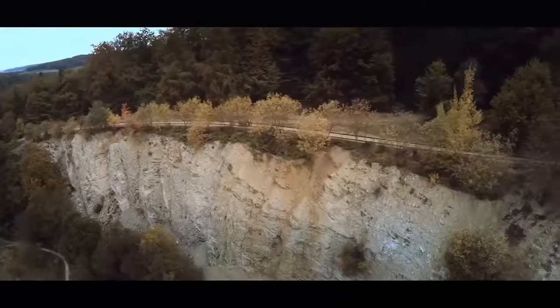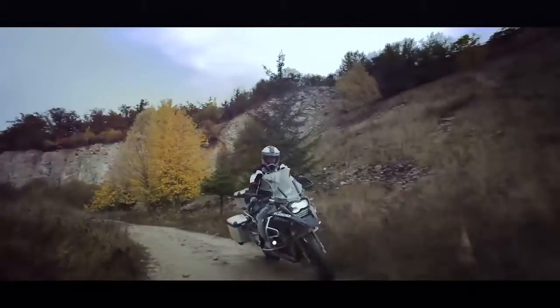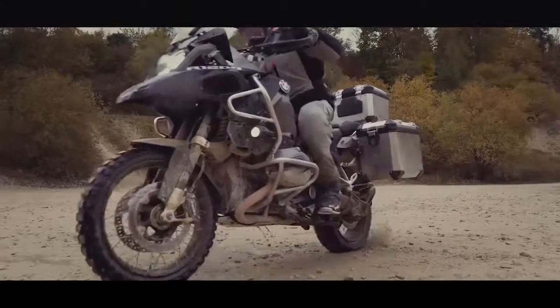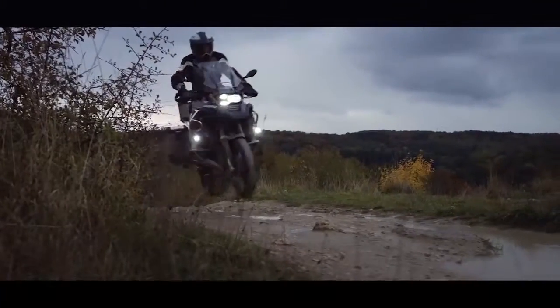Riding a bike is all about freedom, but the ultimate freedom is to go anywhere. I believe the GS Adventure is the right answer — the right tool to almost every challenge.